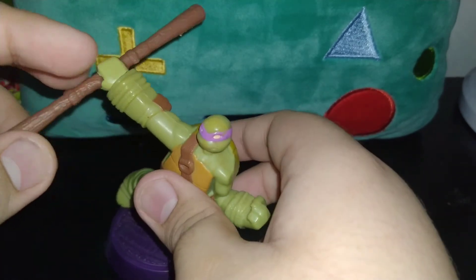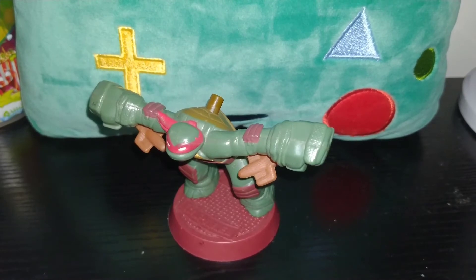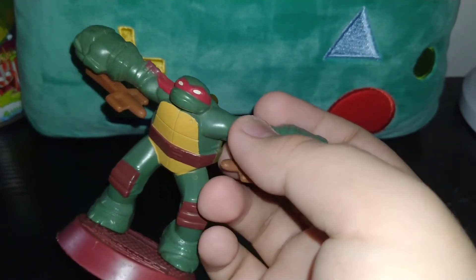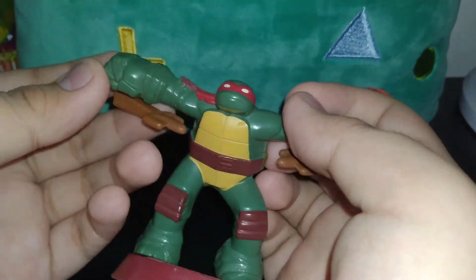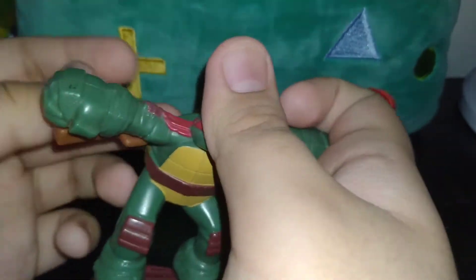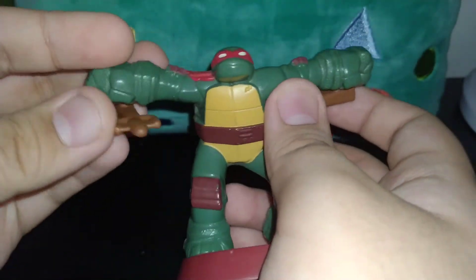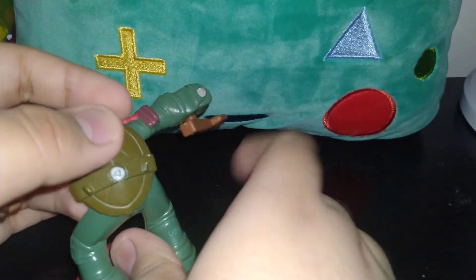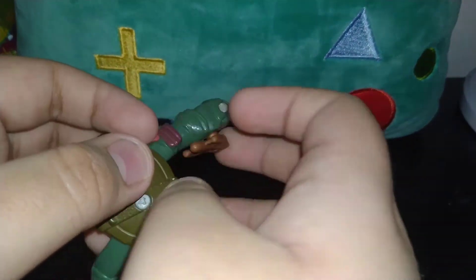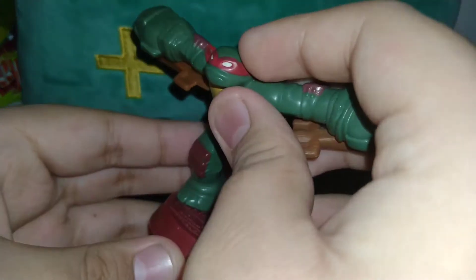Next one is Raphael, and he does look good. His weapons are just for stabbing things, it's pretty good. It's a little bit boring though, and he's red.